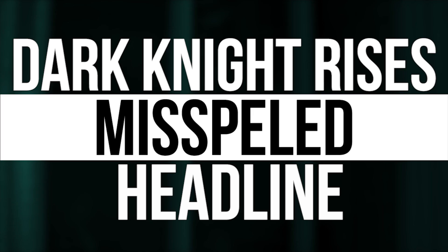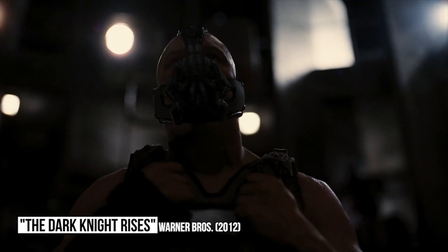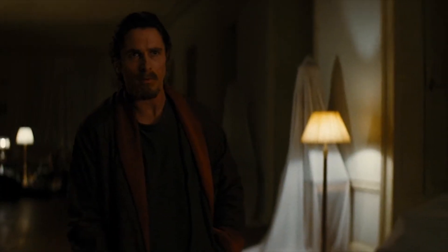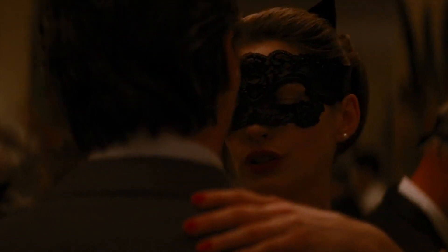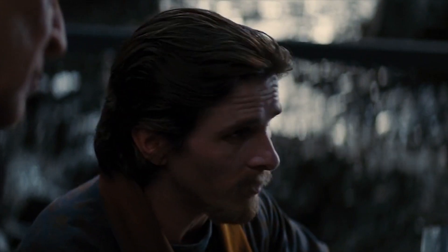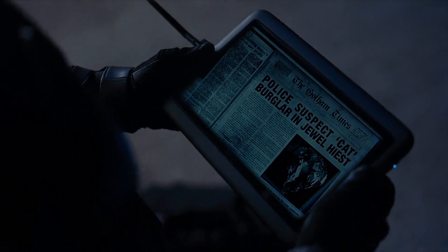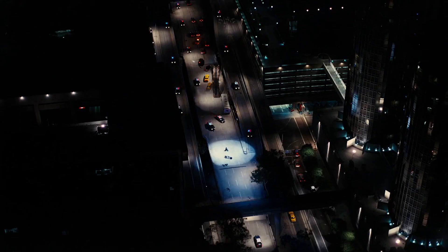The Dark Knight Rises: the misspelled headline. Although it's not as good as its 2008 predecessor, 2012's The Dark Knight Rises is generally seen as one of the better comic book offerings to have ever hit movie theaters. Christian Bale was as great as ever in the titular role, Michael Caine was his usual brilliant self, Tom Hardy made a compelling villain, and Anne Hathaway's Selina Kyle added a little something extra. But there was a headline relating to Kyle on a mocked-up newspaper in the movie that was rather embarrassing — when referring to a jewel heist, the word heist was spelled H-I-E-S-T. It's hard to believe nobody spotted it, so the studio must have just been too cheap to mock up another correct version of the newspaper.